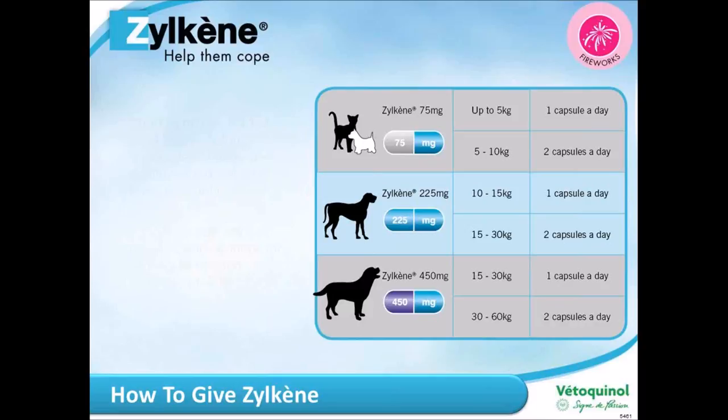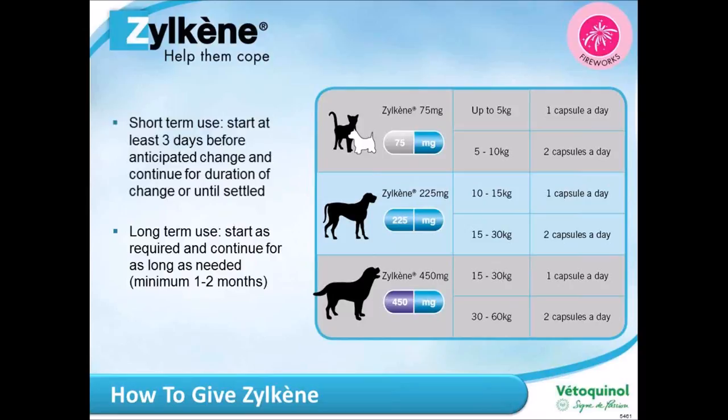Here's a dosing chart for Zylkene. There are three different capsule sizes and depending on the weight of your dog or cat you may need to give one or two capsules a day. For short-term use — such as the fireworks season — start a minimum of three days before any anticipated change and continue for the duration. For long-term use, start as and when you need to and continue for a minimum of one to two months, as long-term issues take longer to address.